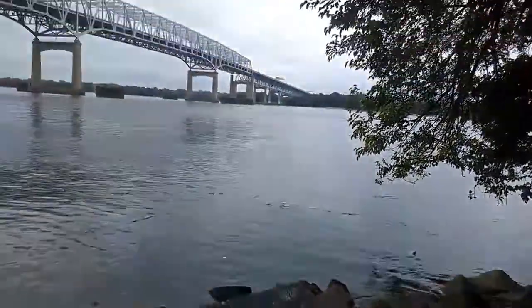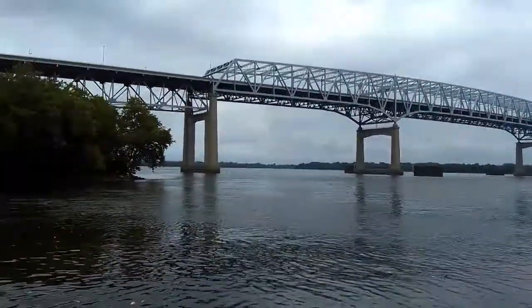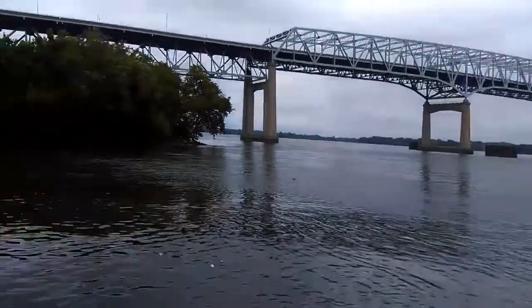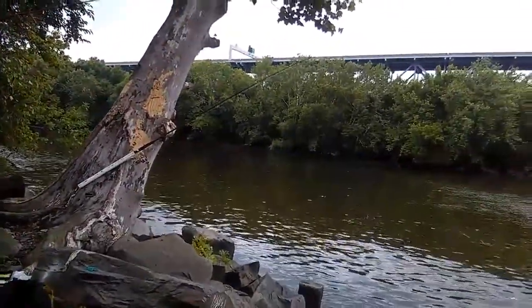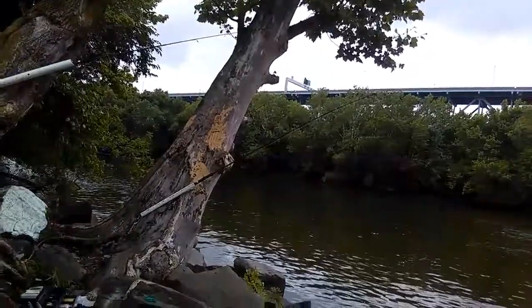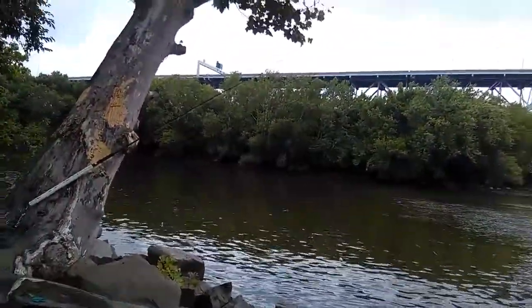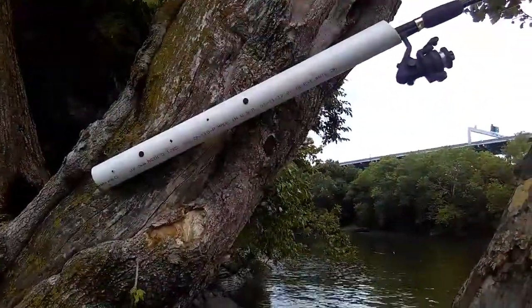I'm down here by the Betsy Ross bridge — right there, you can see that's the Betsy Ross. I found these three little pipes so I just nailed them to the tree with a rock. Maybe some rod holders — pretty neat, holds the rod up pretty good. Fish can't take the rod; I nailed them suckers right to the wood.